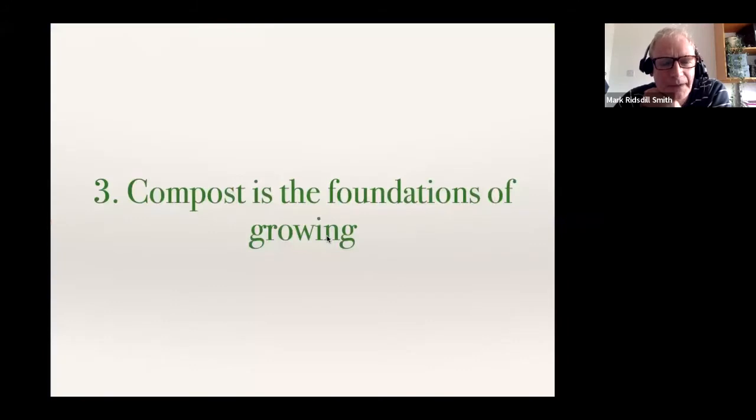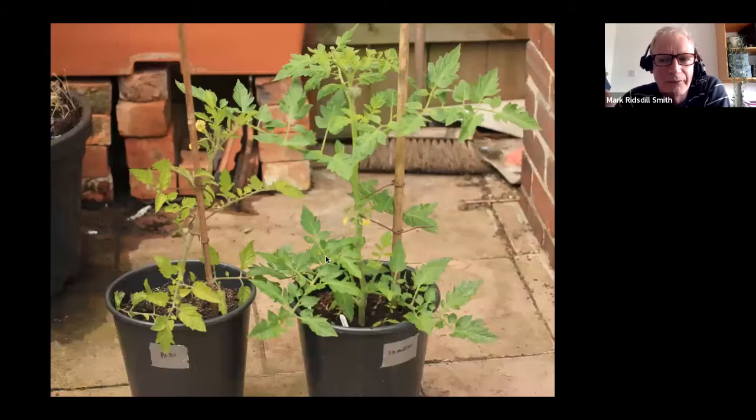The next thing — number three — is that the compost you use in the pots really makes a big difference to how successful your plants are. This is a harder thing when you start because compost can look quite similar if you're not used to working with it. Here's an example: tomatoes grown in budget supermarket compost versus a really good brand — Silver Grow, peat-free. It's really important to choose peat-free compost, and if it doesn't say peat-free, it won't be.